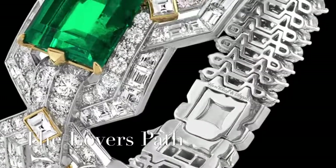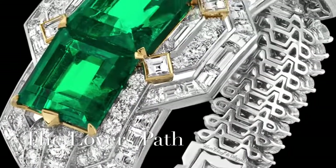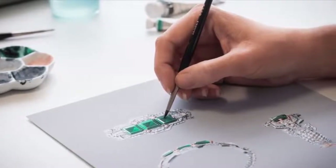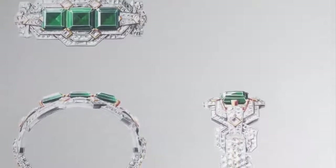The Lovers Path bracelet symbolizes the hopeful attitude of Romeo and Juliet, who are prepared to overcome every obstacle for the sake of their love. The piece showcases three Colombian emeralds, notable for their deep green tinged with blue, set in a graphic interplay of lines.